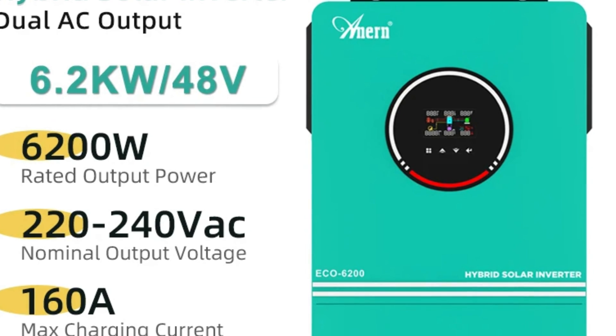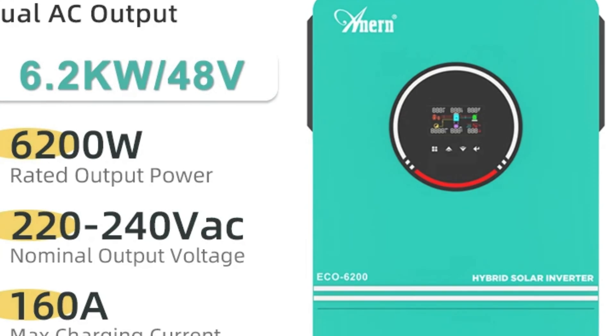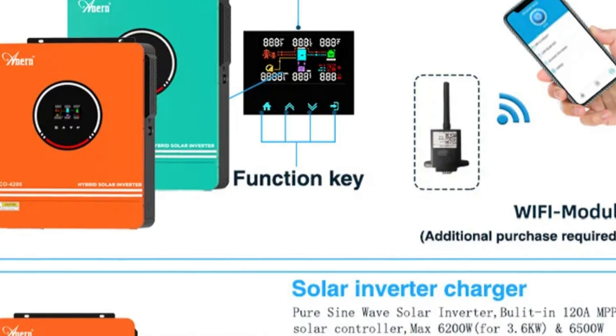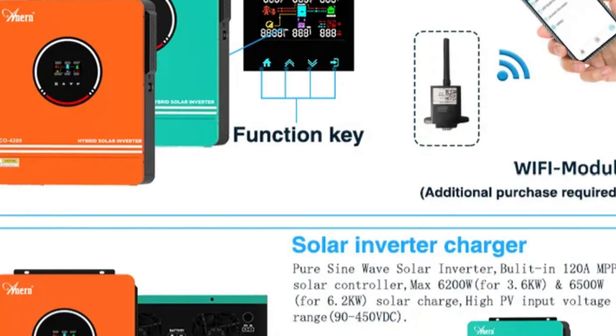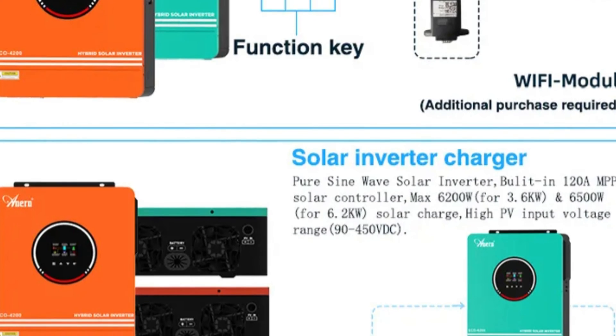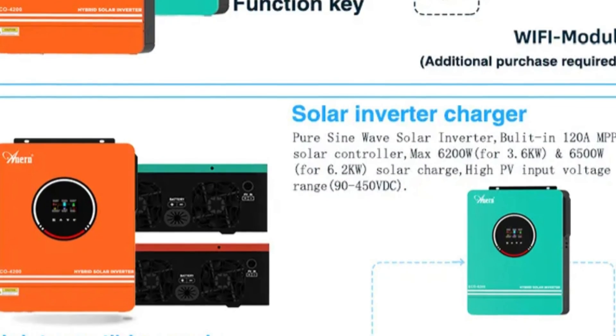The inverter also features advanced battery management with a 48V voltage and features like overcharge protection and floating charge voltage. Its transfer time is 10 milliseconds for personal computers and 20 milliseconds for home appliances, ensuring seamless transitions between power sources.